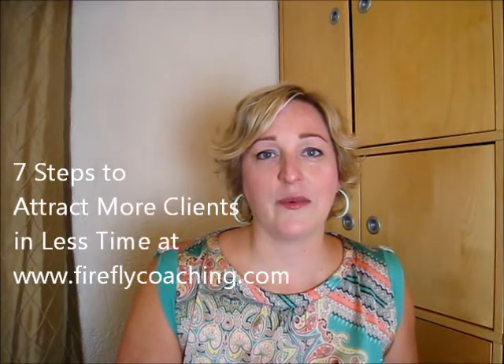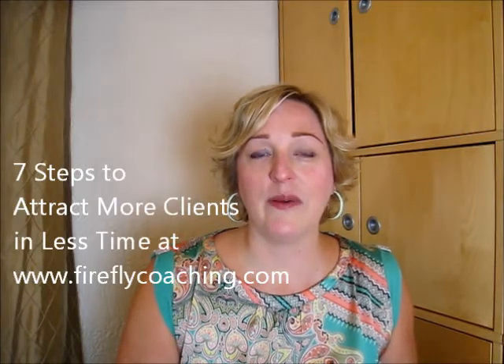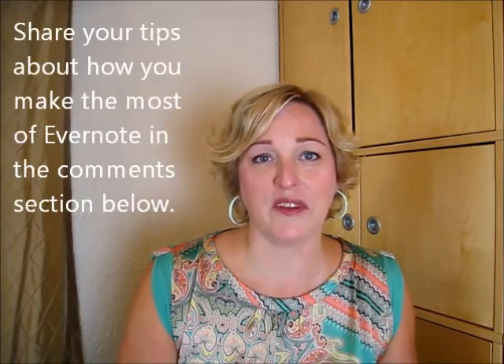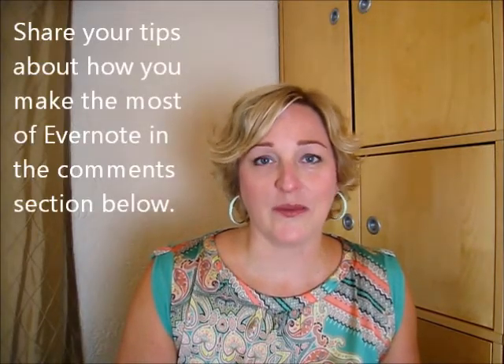If you like this tip, be sure to get a copy of my free special report, 7 Steps to Attract More Clients in Less Time, at my website fireflycoaching.com. And one more thing — if you're using Evernote, please leave your comment below and share your tips on how you make the most of it. That way we can all learn more.